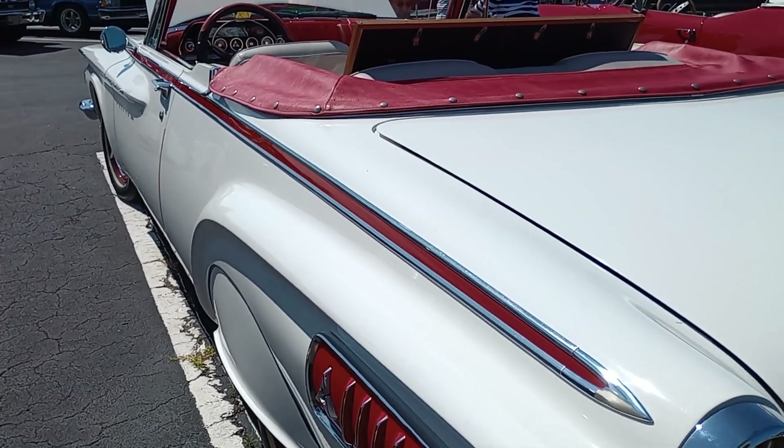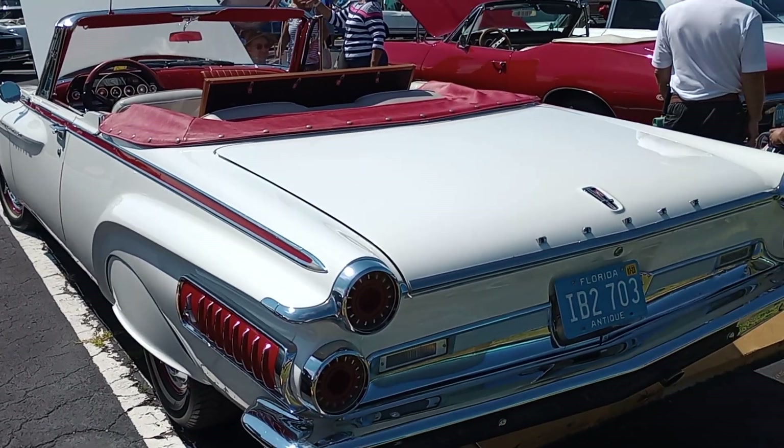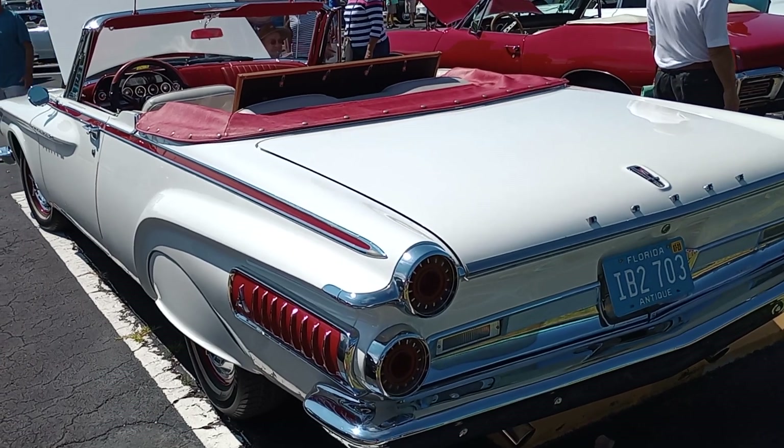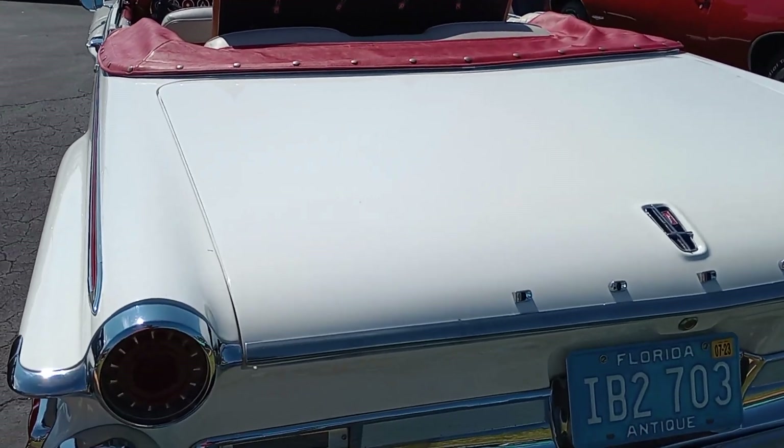And when these came out, these body styles were very controversial. A lot of folks didn't care for them — they thought it was kind of weird — but Chrysler was trying to go up against European cars and stuff like that.